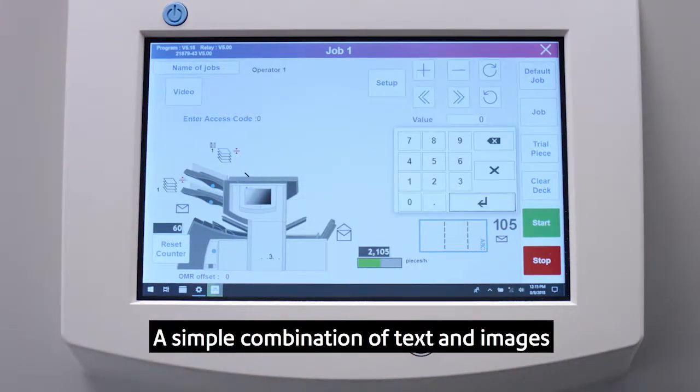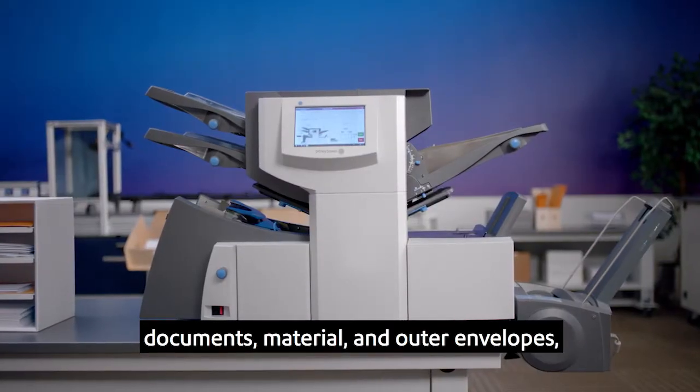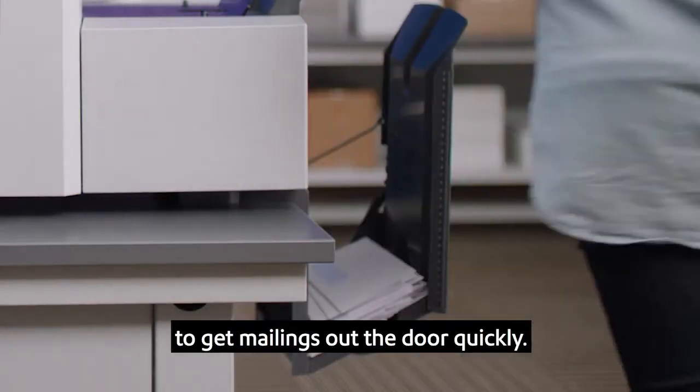A simple combination of text and images guides users with how and where to load documents, material, and outer envelopes, making it easy for even casual users to get mailings out the door quickly.